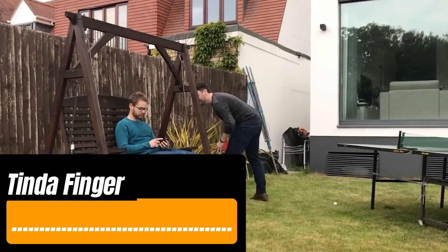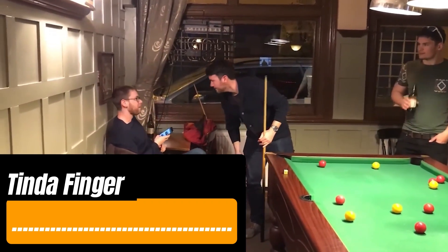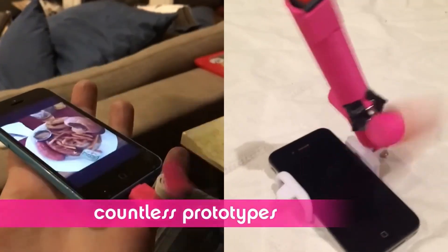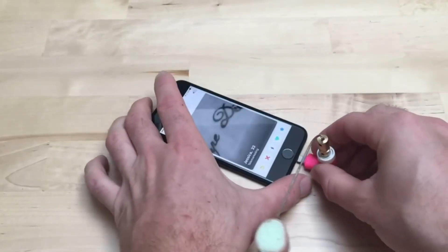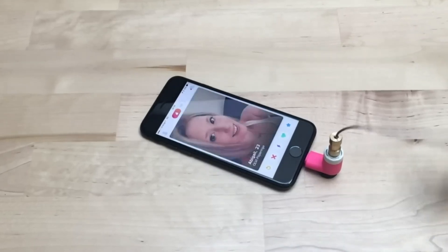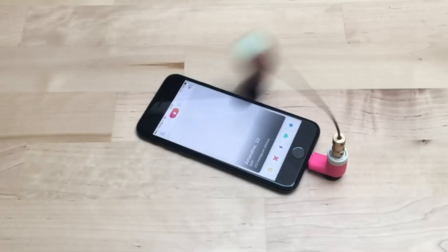On Tinder, you're constantly swiping through photos and profiles. To speed up this process, someone invented the Tinder Finger. This device plugs into your smartphone's charging port and can make over 6,000 swipes per hour. It comes in Lightning, Micro USB, and USB Type-C versions, and you can choose between blue and pink colors. The Tinder Finger is compact, looks cool, and makes a fun gift, especially with a Kickstarter price starting at just $8.